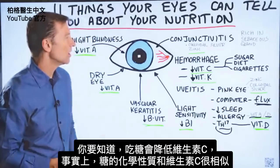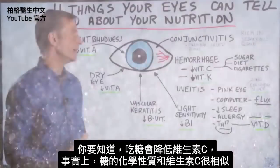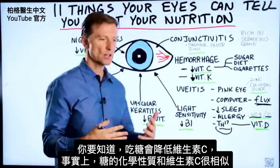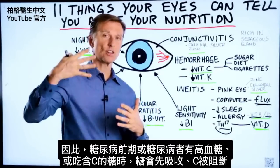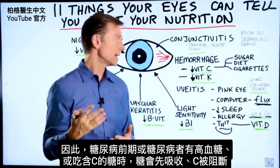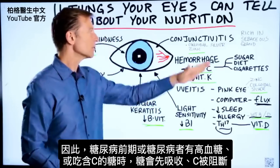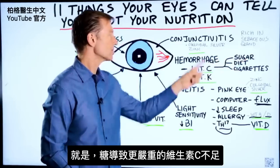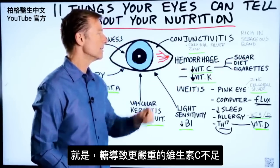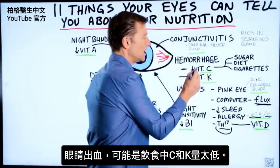When you consume sugar, you're going to have less vitamin C. The chemistry of sugar and vitamin C are very similar, so if you have high blood sugar because you're pre-diabetic or diabetic, or you're consuming sugar alongside vitamin C, the sugar will go in first and the vitamin C will be blocked. Sugar actually worsens vitamin C deficiency. If you have hemorrhaging in your eye, it could mean your diet has been low in these two nutrients.